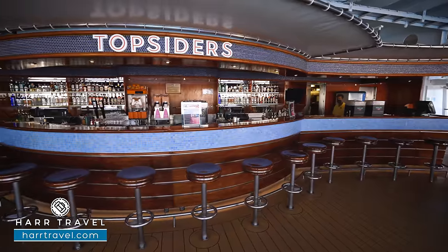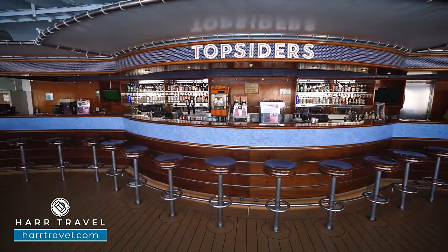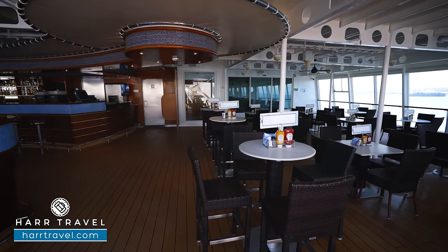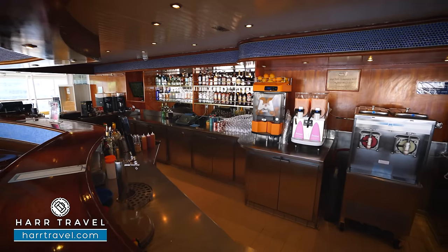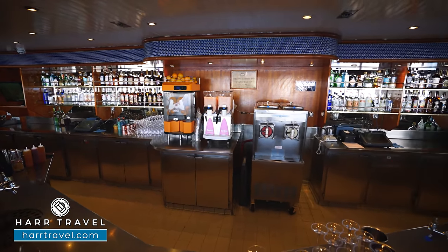You're going to have the Top Siders Bar, which is the main pool bar — a really nice large bar that takes up the entire width of the ship. You have several seating areas there as well, in addition to having the best bartenders in the business that are going to make your time here on board incredibly memorable.